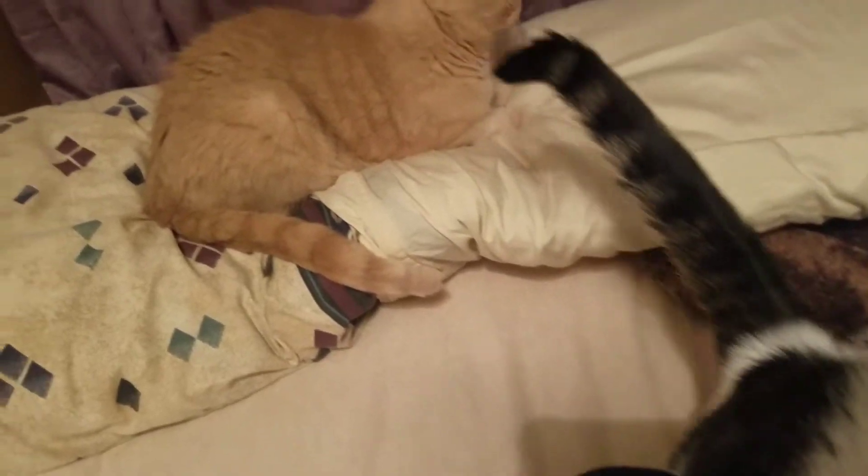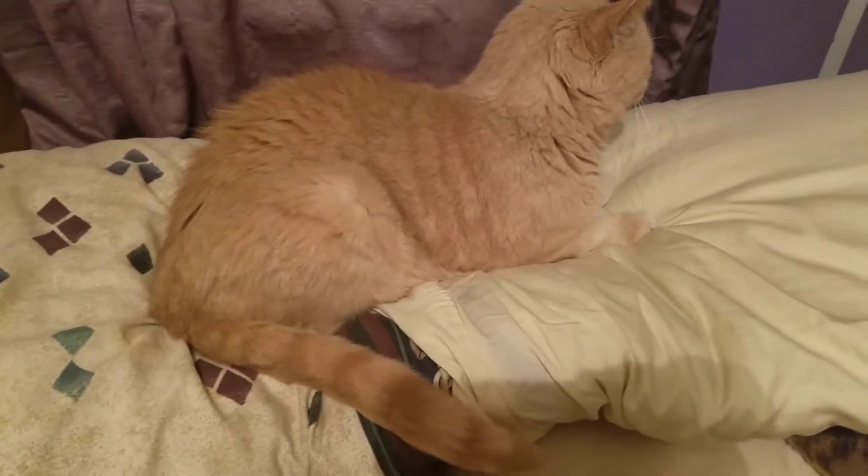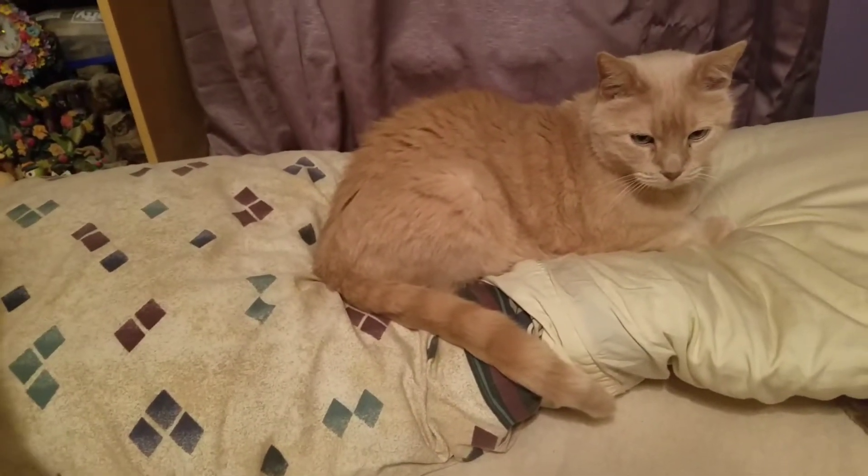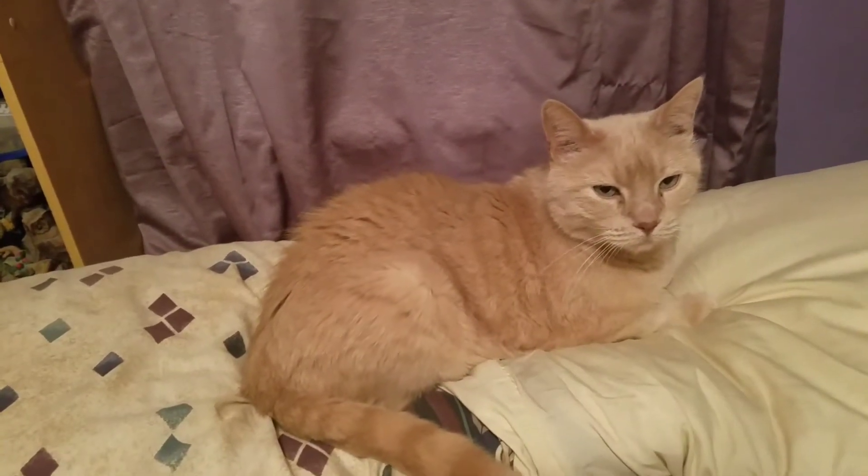Hey guys, I'm a proud cat lover and I wanted to make this video because I am very frustrated, and I want people to know about this cat food.